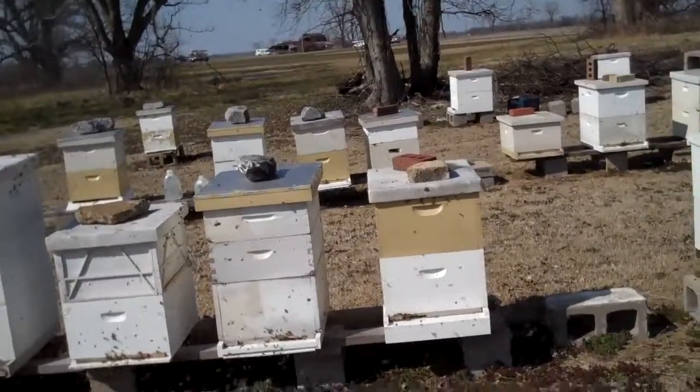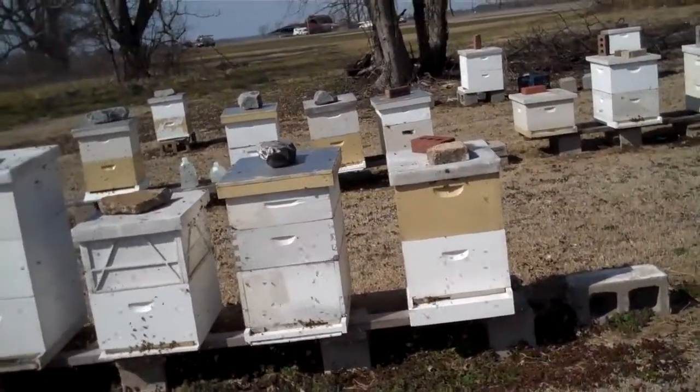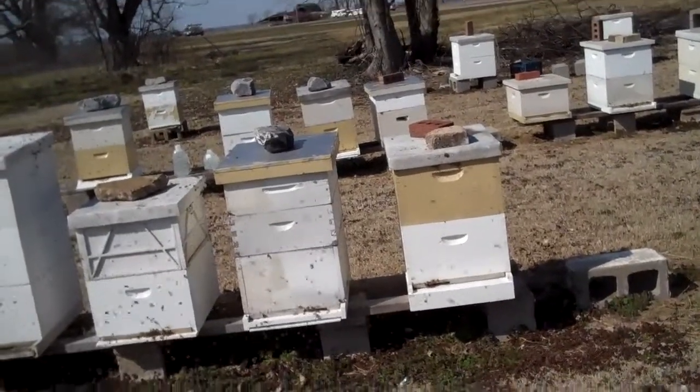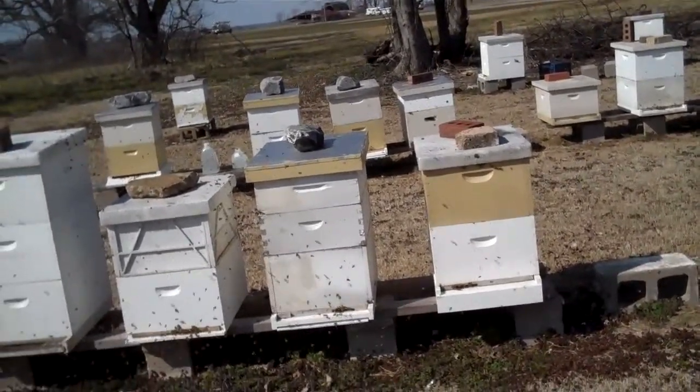This is Tim Durham, Durham's Bee Farm. We're located in Walls, Mississippi. This is about 2 p.m. on Friday, March 6.